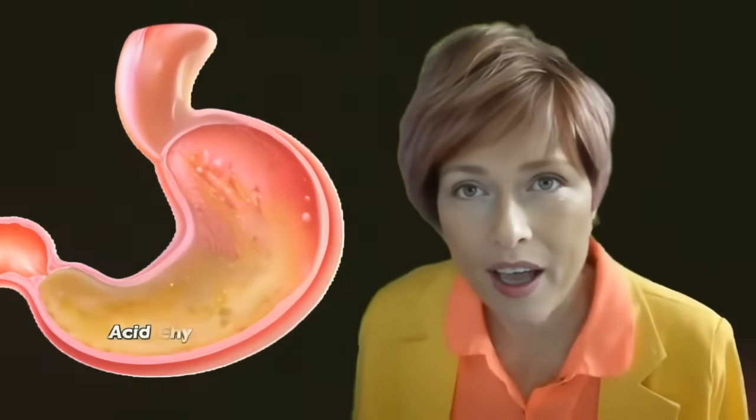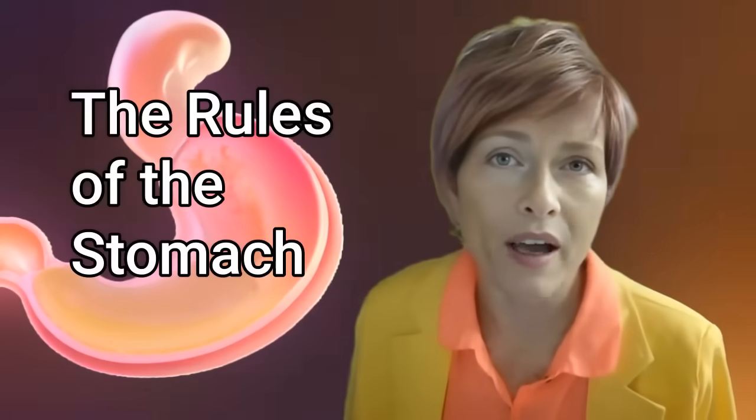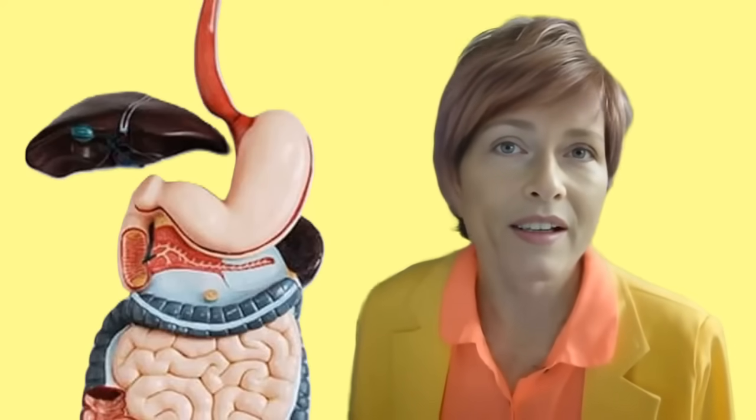Many people suffer from bad digestion simply because they don't follow the rules of the stomach. Today we are going to learn about the rules of the stomach. The stomach is a vital part of the digestive system, and it operates under several key rules or functions.